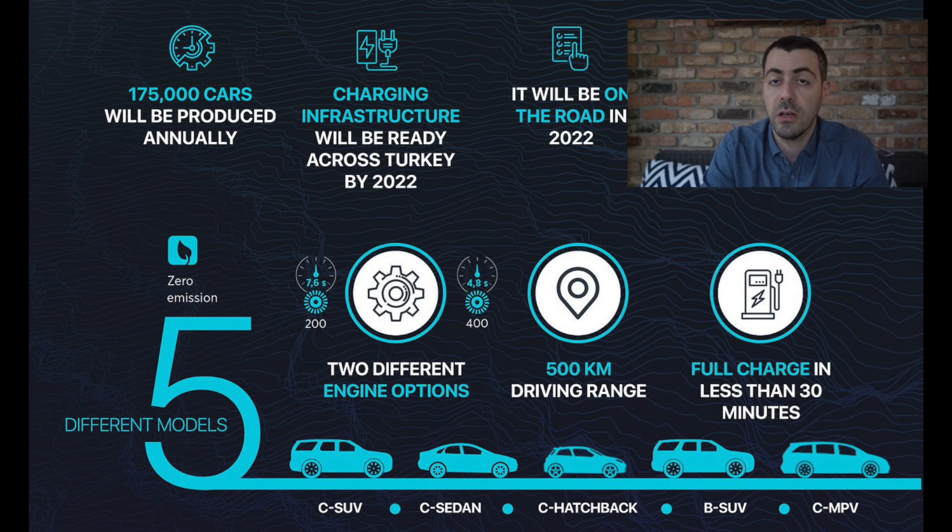These numbers are rounded because the full specs are not finalized yet, but we'll know a lot more in the next six months or so. These two trims will come across five different models. The first two models announced were the C-SUV and the sedan.